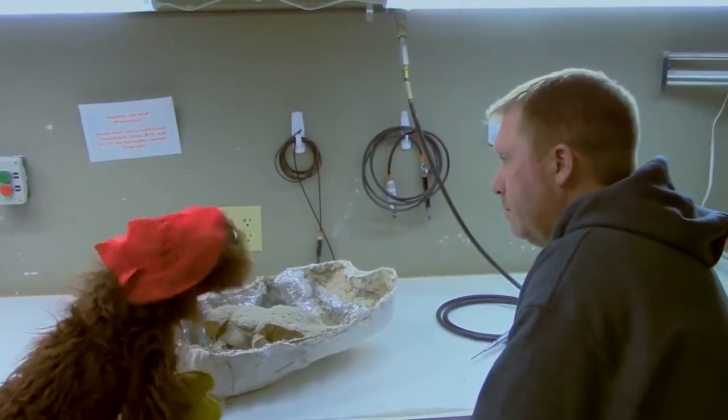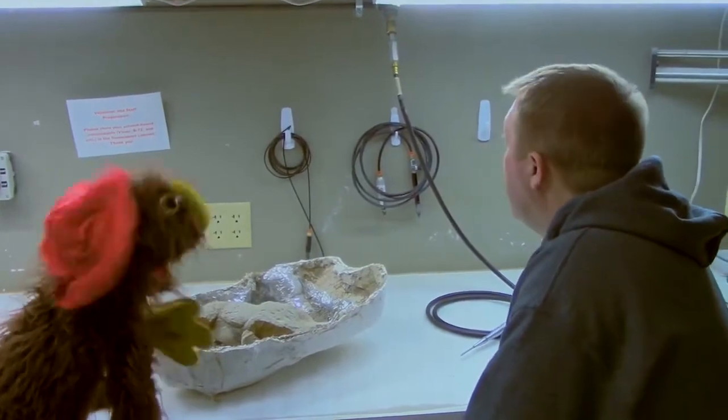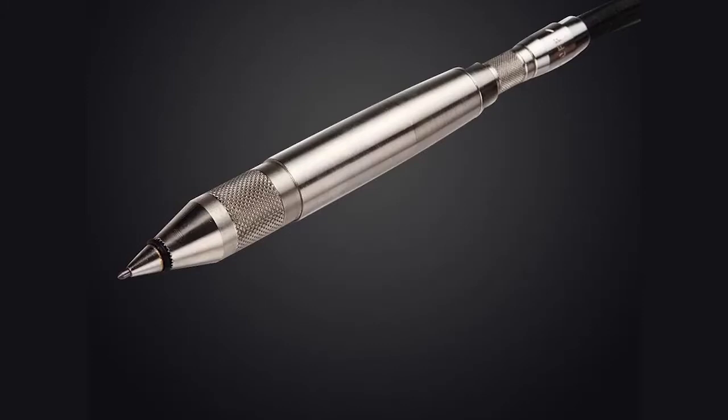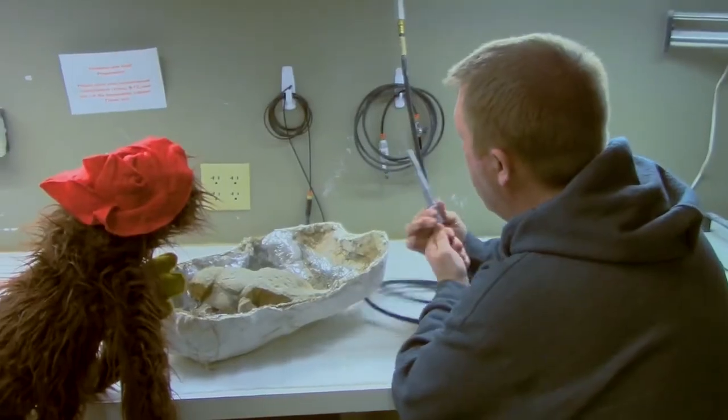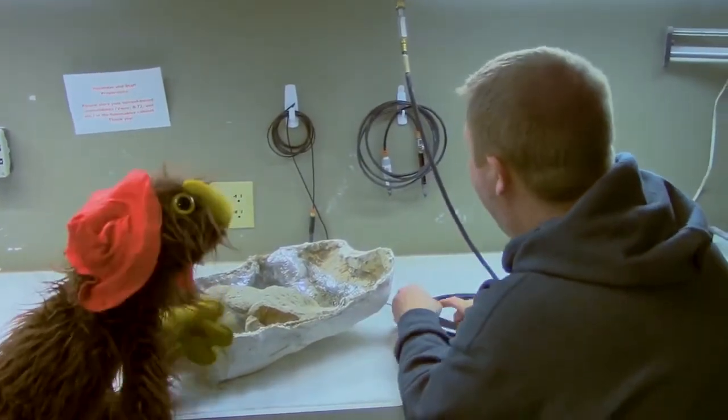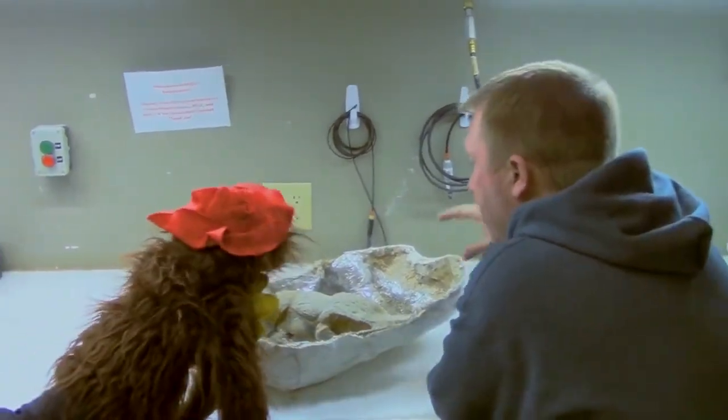More stabby things! Please tell me all about them. These stabby things here are called air scribes. Air scribes are essentially mini jackhammers. When we turn them on — whoa! These are what we use to get the fossils out of the rock.